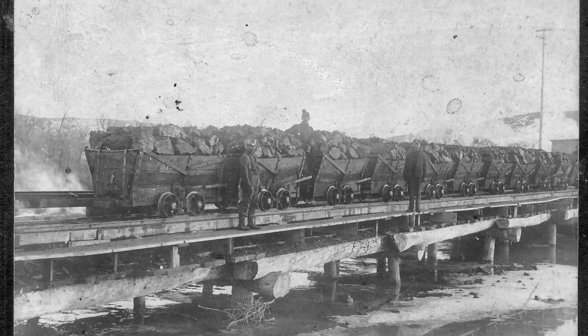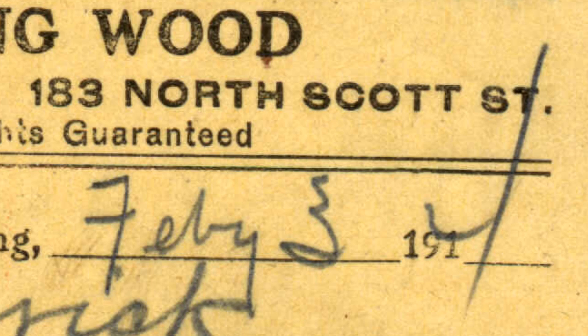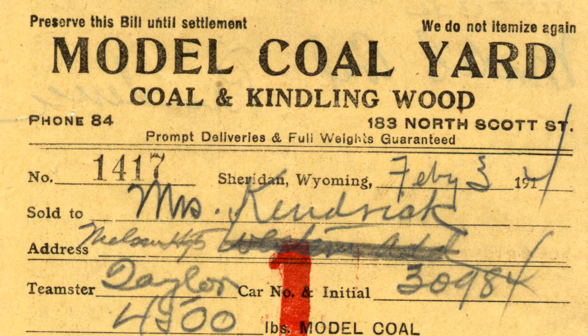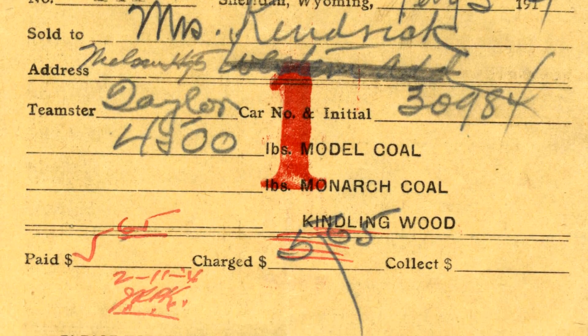Due to inflation, this is very similar to how much we pay now for a ton of coal, which is around $58. One of the Kendrick's bills shows that in the month of February 1914, it cost $5.65 for around two tons of coal.